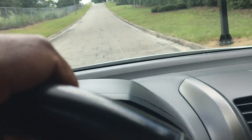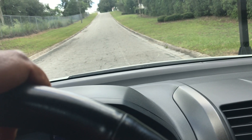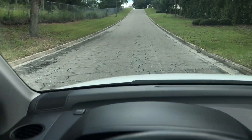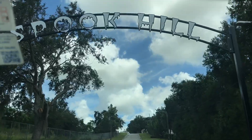It rolled backwards? No, it didn't. You said it rolled backwards. Roll backwards? I thought you were supposed to roll up the hill. I'm in neutral and I'm rolling backwards. That's not spooky. That's physics. I thought you were supposed to roll up the hill.